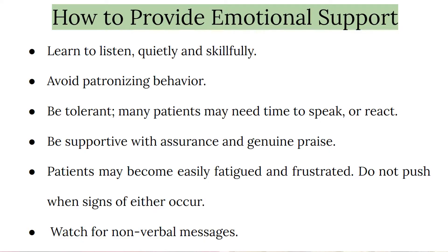In fact, if you show that you are truly concerned for them, patients and their families would be more open to speak to you rather than a professional. So now let's see how you can support them emotionally. Learn to listen quietly and skillfully, and avoid patronizing behavior.